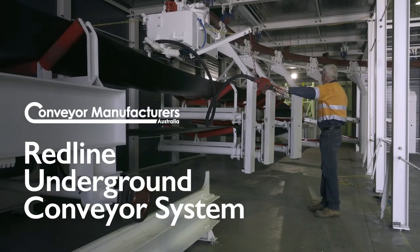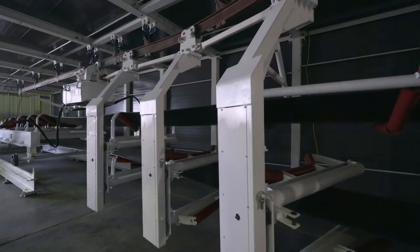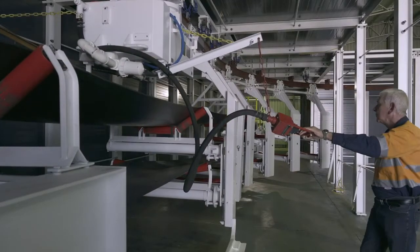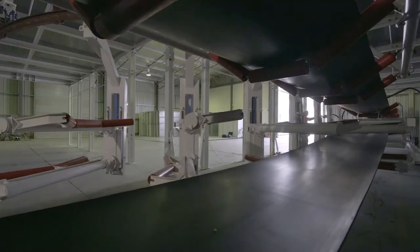CMA's Redline Underground Conveyor System is revolutionising the way underground mining and tunnelling occurs by recovering lost production time. Redline is a modular monorail mounted underground conveyor system that saves time during conveyor belt extension and retraction.